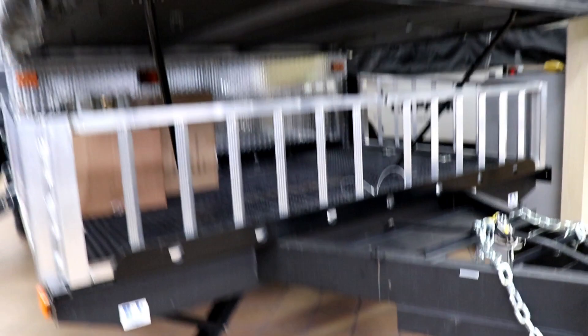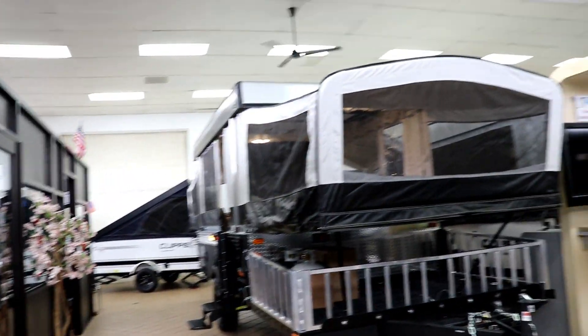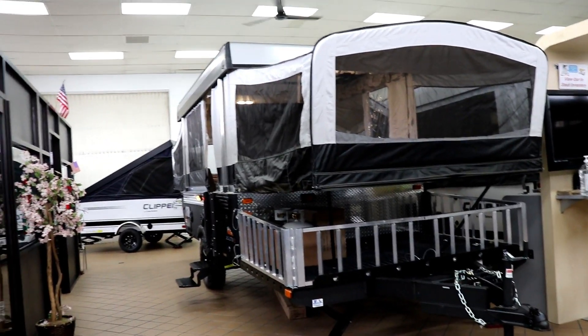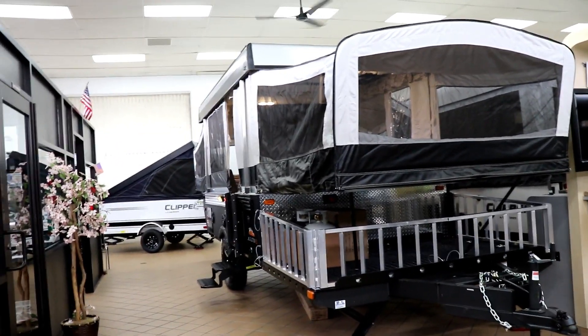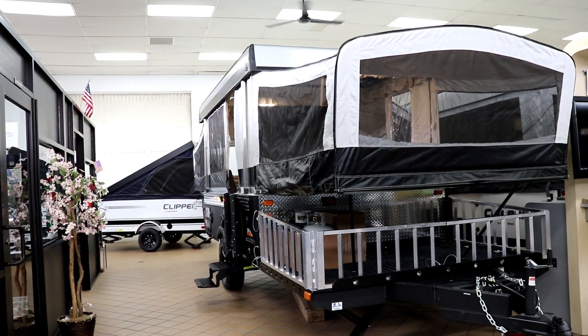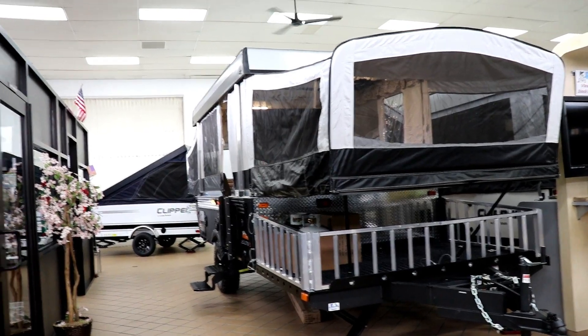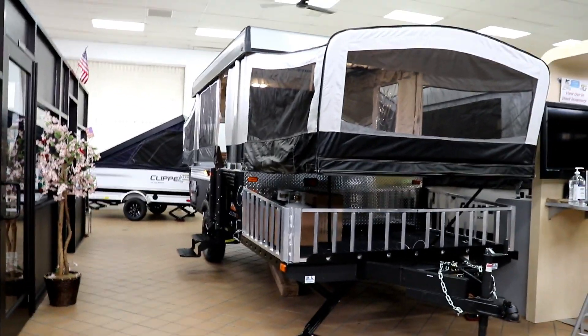Now some people might say, well, this is a pop-up — I can tow this with my Dodge Caravan, my Toyota Sienna, my little Honda minivan. These things are going to need a little heavier-duty vehicle because the tongue weight is going to be rather substantial. I'll have the specs down below this video for you.